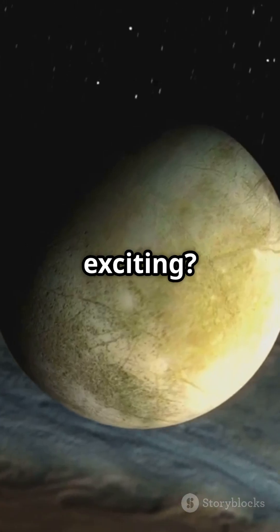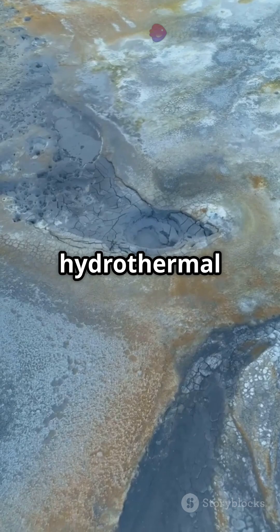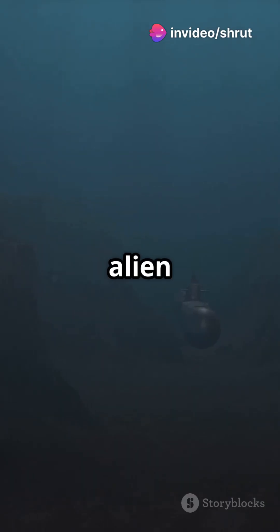Why is this so exciting? This ocean might be teeming with the building blocks of life. Imagine hydrothermal vents, just like the ones on Earth, providing energy in this alien sea.